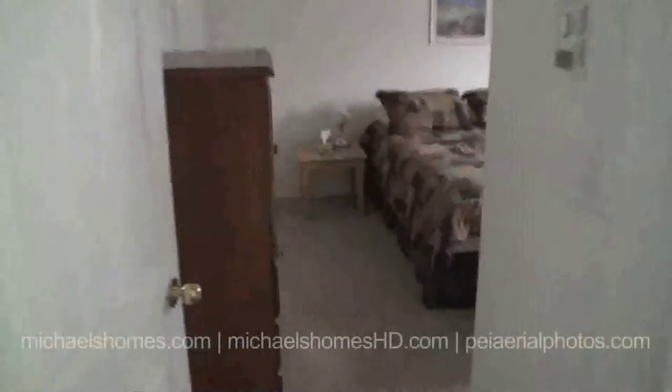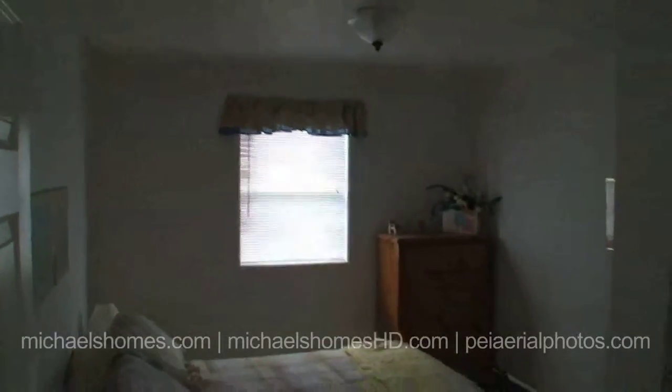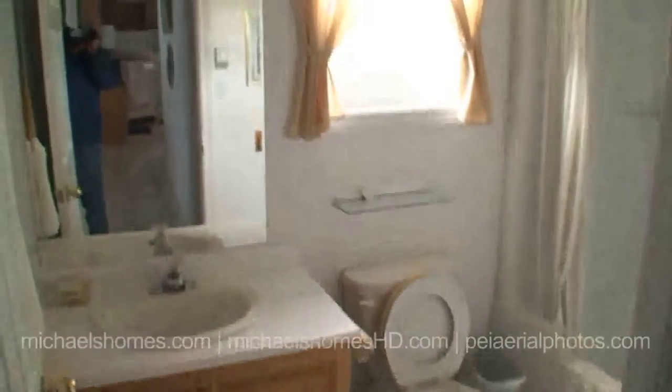Looks like we've got the master over here, just separated from the other part of the house. Vinyl floors, carpeted floor. Everything is pristine. So we've got three bedrooms.